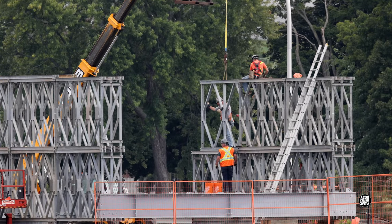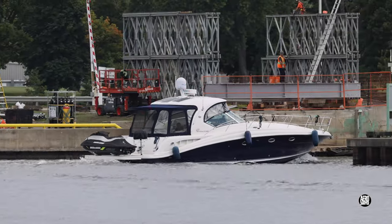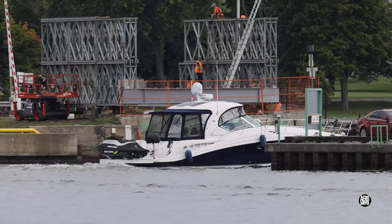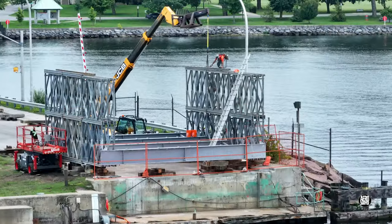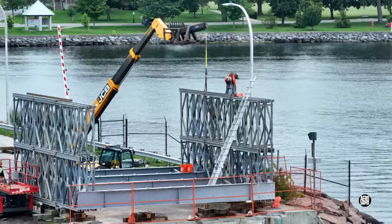Sometimes that calls for the faithful £5 adjuster. It's possible that passing traffic sometimes distracts the team, but there's no question that steady progress was made throughout the day.